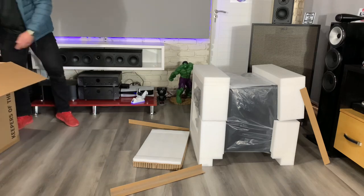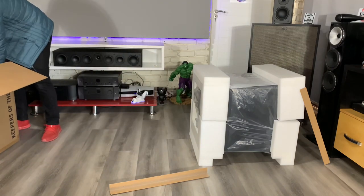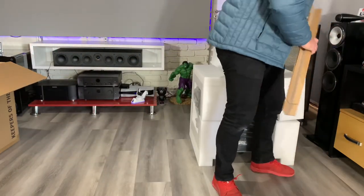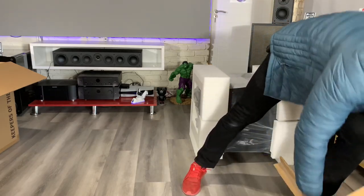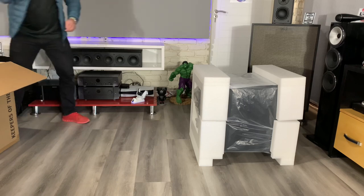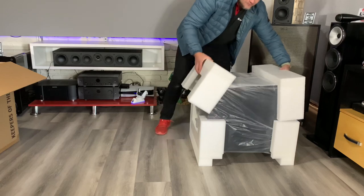This is really packaged well — some of the best packaging I have seen on a subwoofer. Very, very impressed. You get all of this out of the way. This comes off in four pieces.